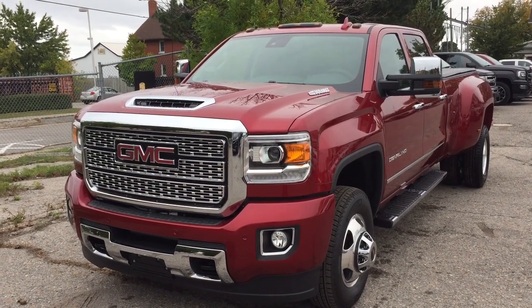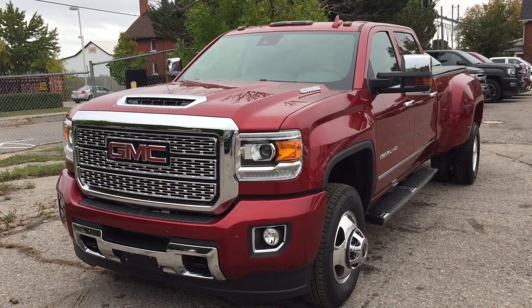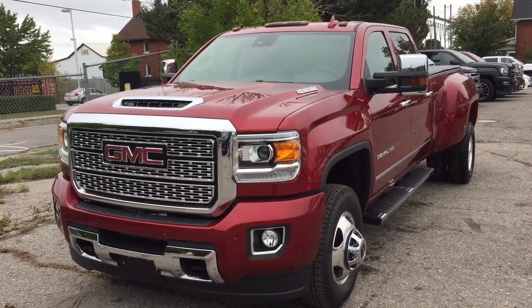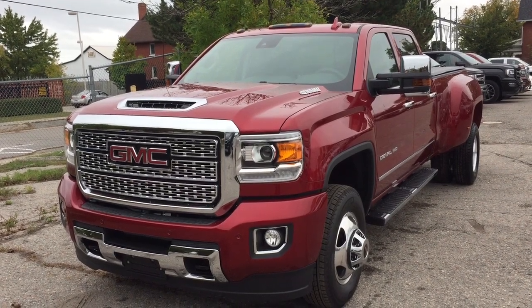It's a great day at Mills Motors, 240 Bond Street East in Oshawa. This is the 2019 GMC Sierra 3500 HD Denali with the 6.6 liter Duramax. So much to see in this Denali truck — let's get right down to it.